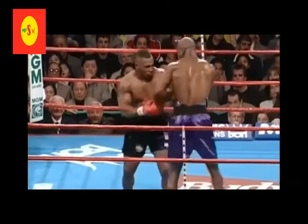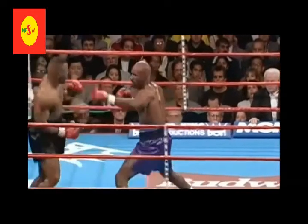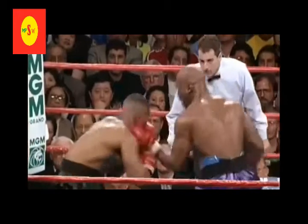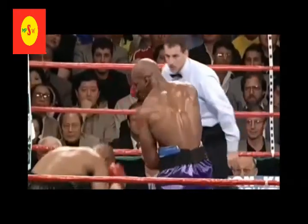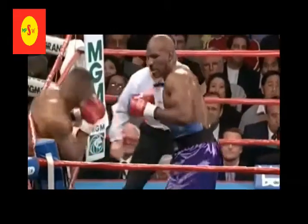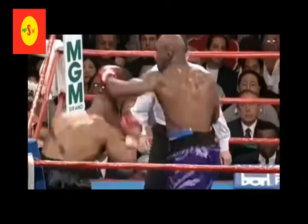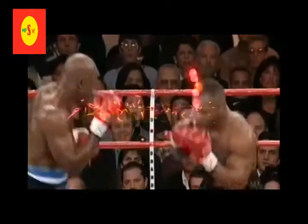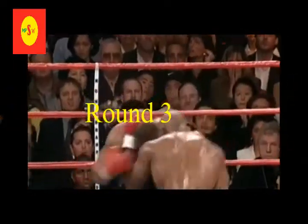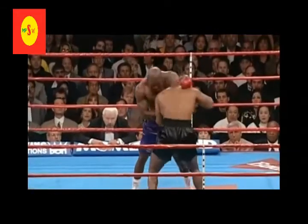That left hook missed. The crowd thought that Mike was hurt — it might have been a significant shot. Holyfield also showing more hand speed, cuts in the process. While he's doing it, he's punching. Look at that.